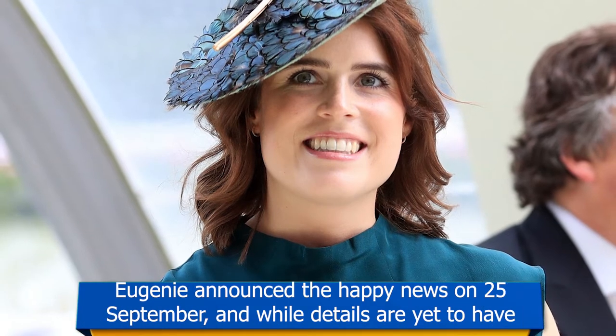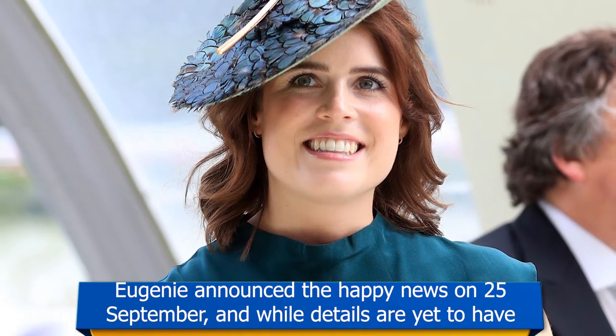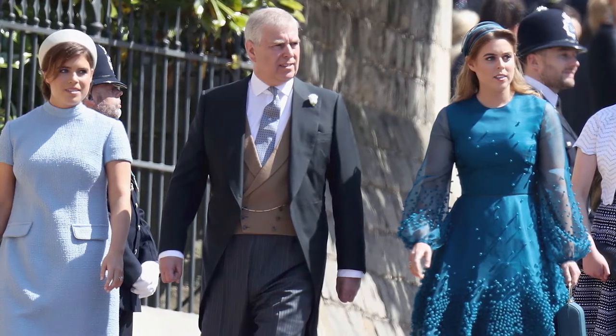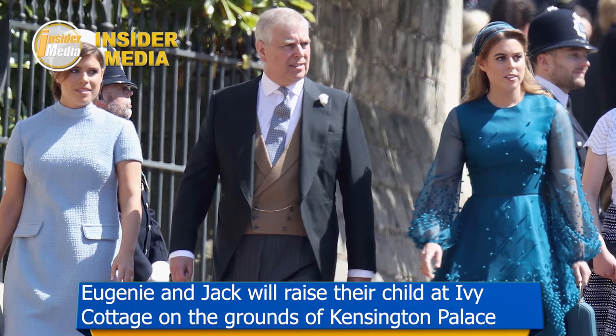In an interview with Harper's Bazaar, Eugenie revealed that the home now has plenty of personal touches, and so it makes sense that the firstborn's new bedroom will have the same. 'My bedroom is full of photos my parents have taken,' she explained, referencing her parents Sarah Ferguson and Prince Andrew. She added, 'Mum took one of those.'